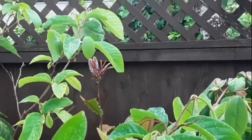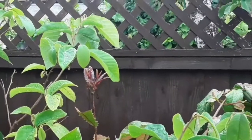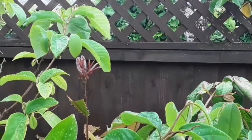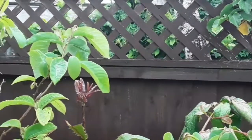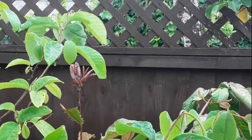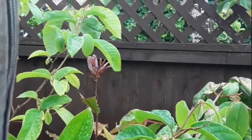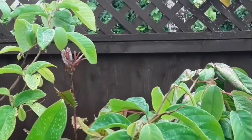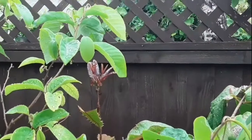Hello everyone, it's Brett here, Lionheart 84. I did a short update on my macadamia the other day but I added it to my Grumichama video. I've got an inkling that because a lot of people only watch the first minute or so of a video, they probably didn't get to see the quick clip I did of my macadamia.